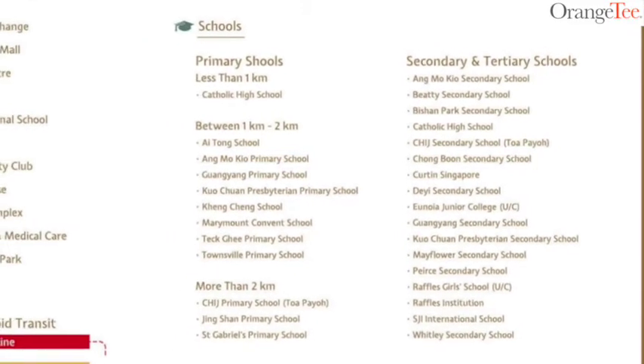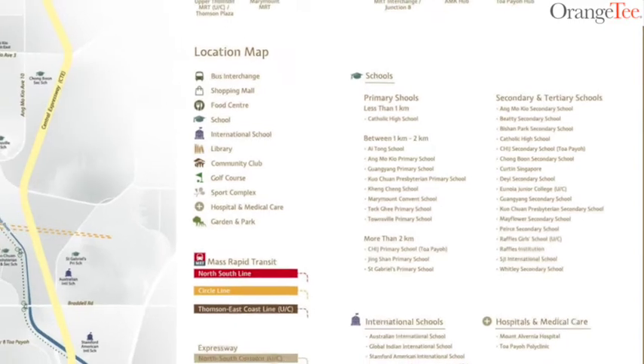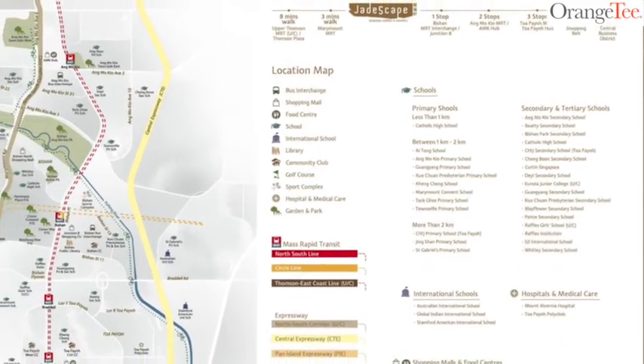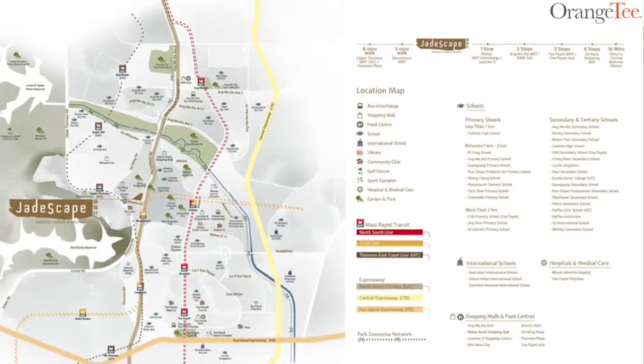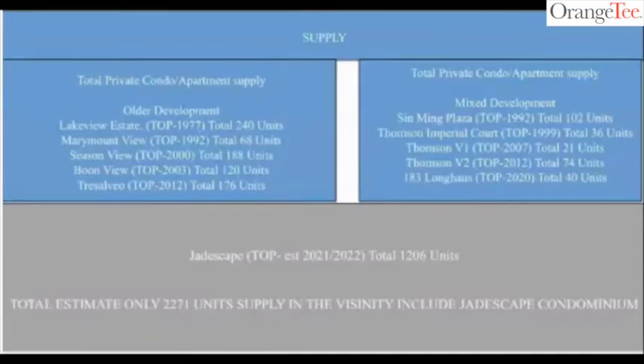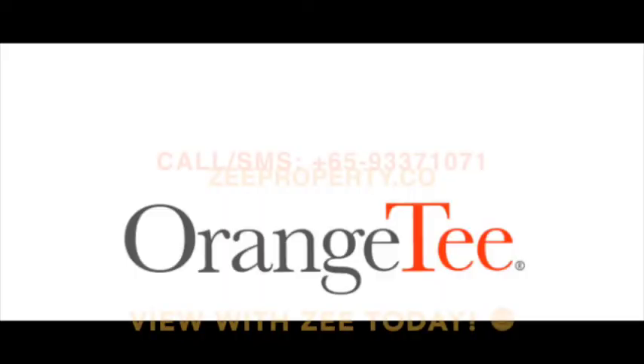Jadescape is located in a prime area that will attract many parents due to surrounding prestigious schools like Ai Tong Primary, Catholic High, Raffles Girls, and even RJC and Nanyang JC, all just minutes away from the project. This is a very attractive point for buyers looking to enrol their children in these schools, as well as for investors, as there will always be demand for units. For a limited period of time, Jadescape is having a Star Buy promotion from $1,700 PSF. Call me to find out more!